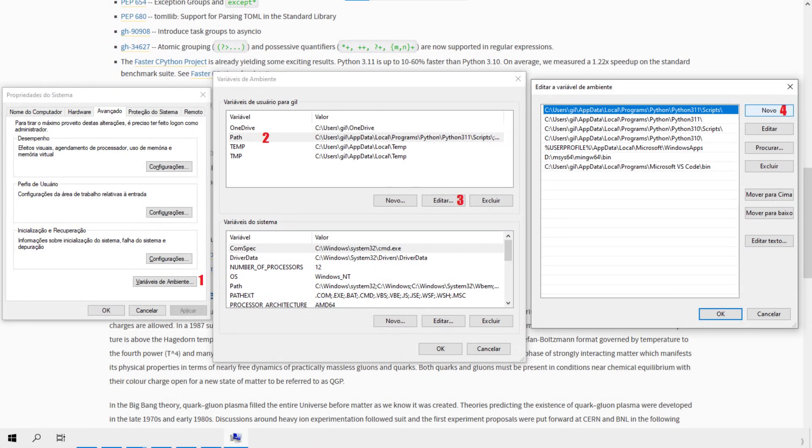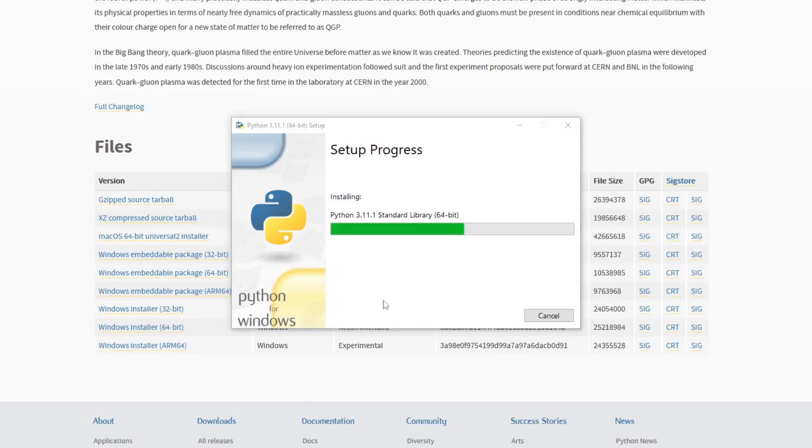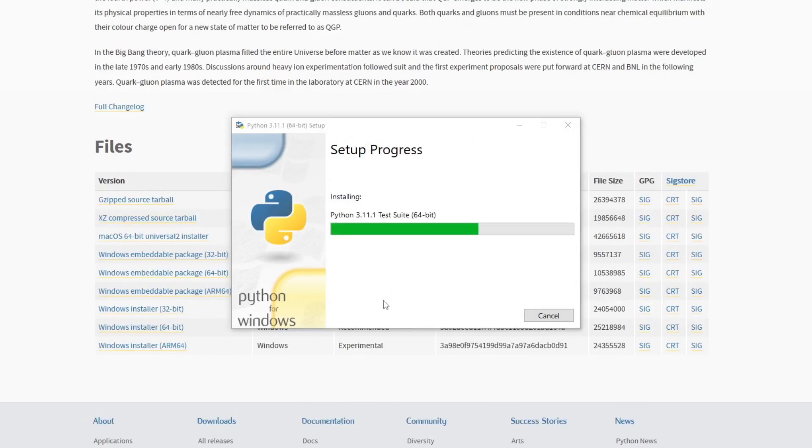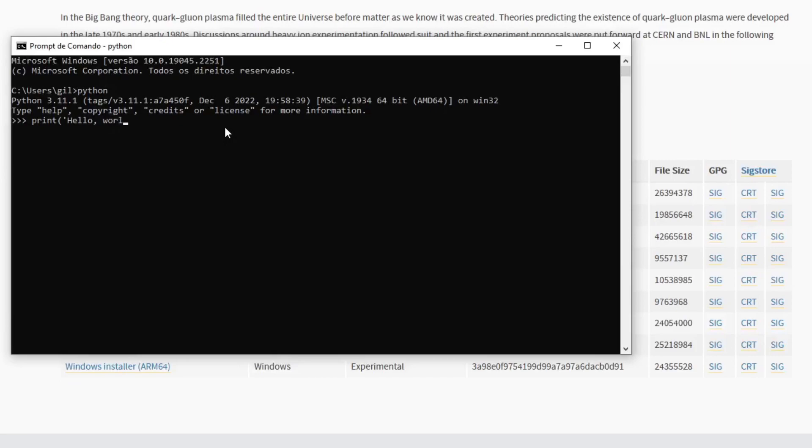If you want to use Python from within other programs or applications, you may also need to add the location of the Python installation to your system's path environment variable. This will allow other programs to find and use the Python installation on your system. Overall, the installation process for Python is straightforward and should not take more than a few minutes. Once Python is installed, you can start using it to write and run Python programs on your system.